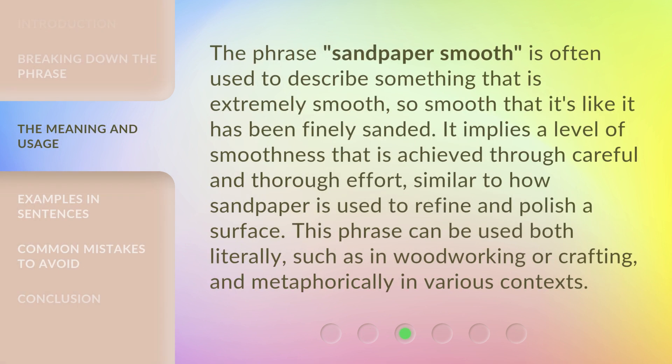The phrase Sandpaper Smooth is often used to describe something that is extremely smooth — so smooth that it's like it has been finely sanded. It implies a level of smoothness achieved through careful and thorough effort, similar to how sandpaper is used to refine and polish a surface. This phrase can be used both literally, such as in woodworking or crafting, and metaphorically in various contexts.